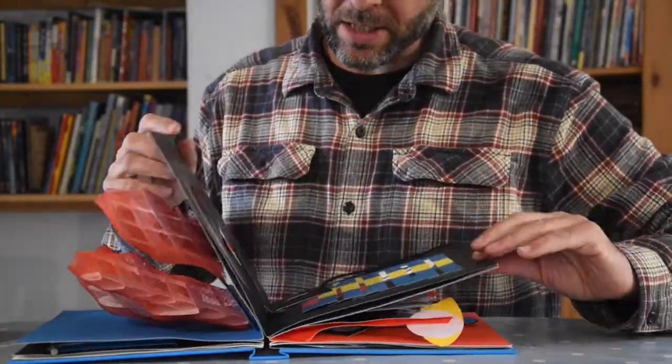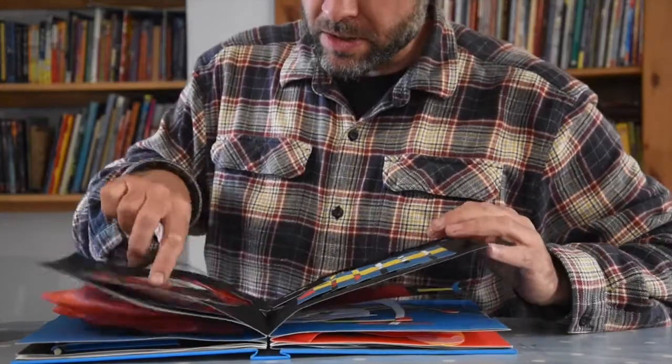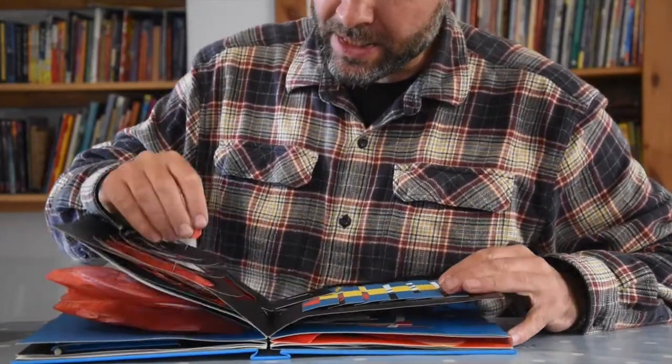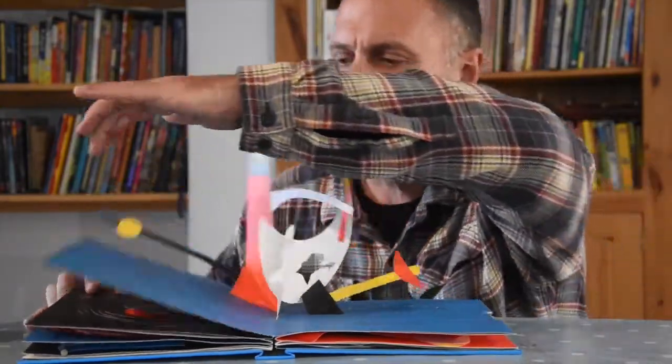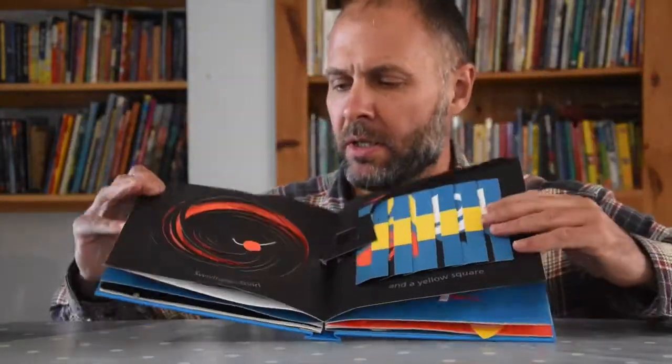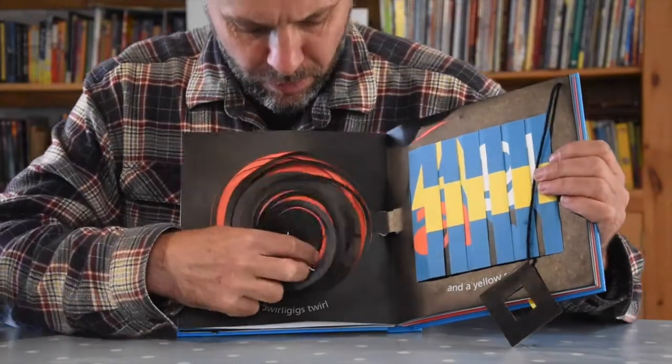Every single page in this book is brilliantly inventive. Look at this — this isn't your bog standard pop-up book. This is just a work of absolute brilliance.